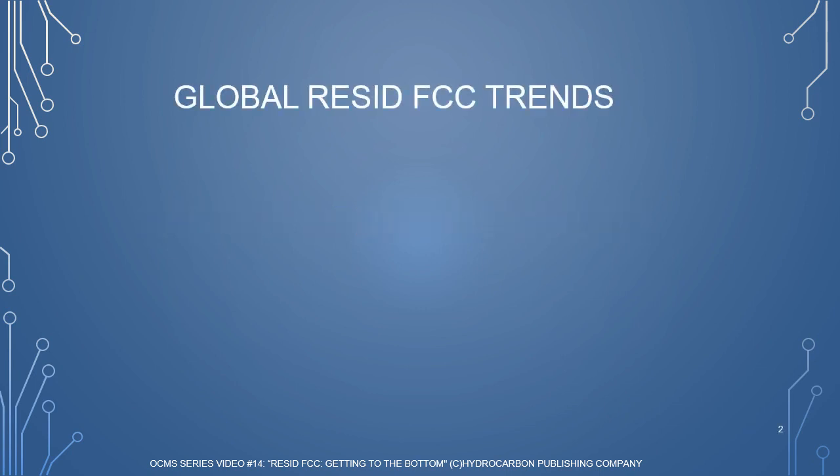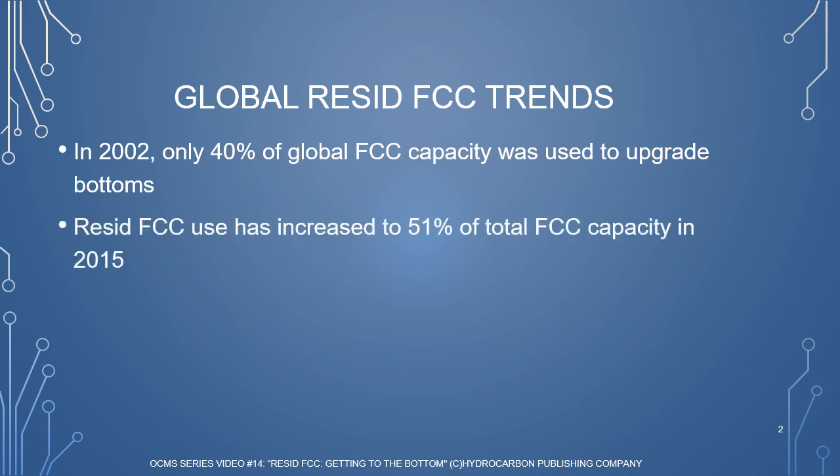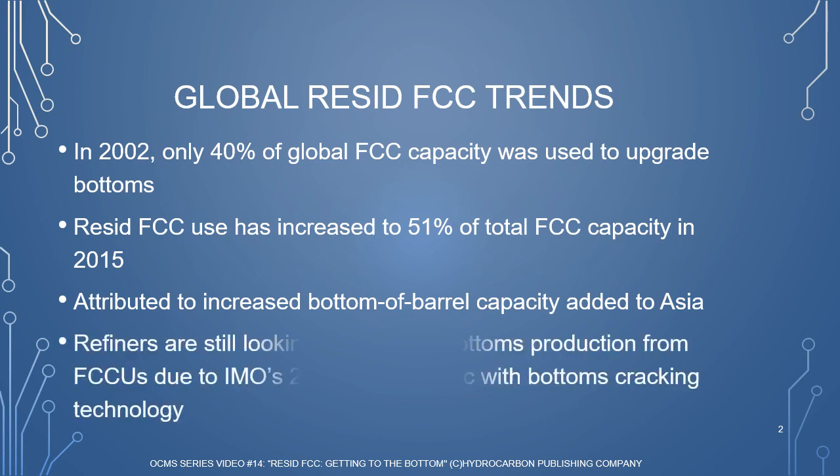According to BASF, in 2002, only 40% of global FCC capacity was used to upgrade bottoms. This percentage jumped to 51% in 2015, as only 49% of FCC capacity was used for gas oils. BASF has attributed this jump to increased bottom-of-the-barrel upgrading in Asia. Despite the increase in processing Resid feeds in FCC units, refiners are still looking to reduce bottoms output using bottoms cracking technology, driven by IMO's 0.5% sulfur spec in 2020.